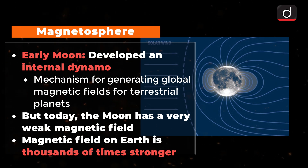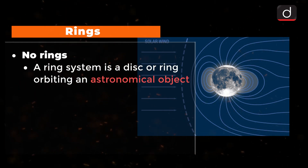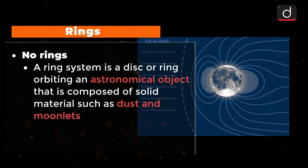Lastly, we will talk about rings. The Moon has no rings. A ring system is a disk or ring orbiting an astronomical object that is composed of solid material such as dust and moonlets.